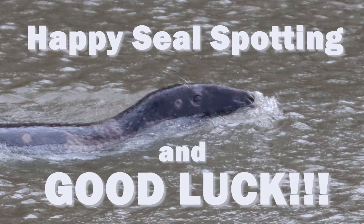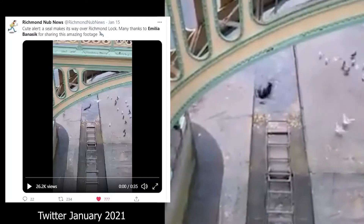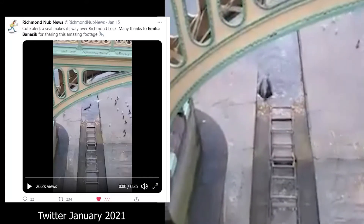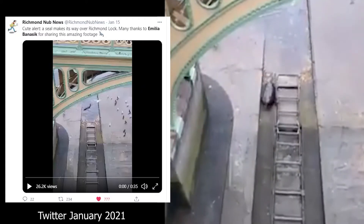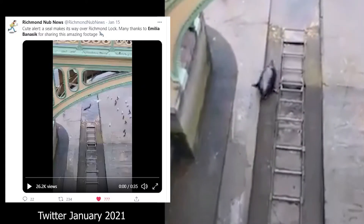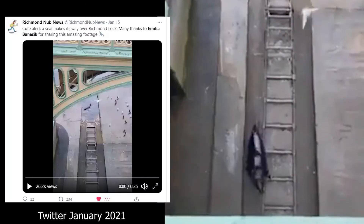Happy seal spotting and good luck out there. And I leave you with this clip — probably my favorite clip of the seal. He can't wait for the weir to open in Richmond and is actually making his way, hopping along where the rollers are, where you would take your kayak or rowing boat down, and makes his way across to go back down into the basin on the other side. Enjoy. Bye.